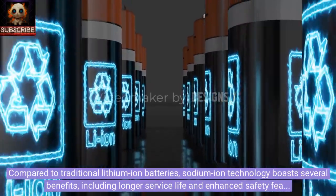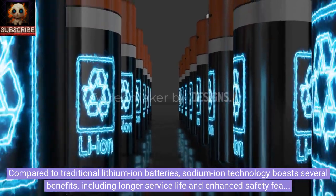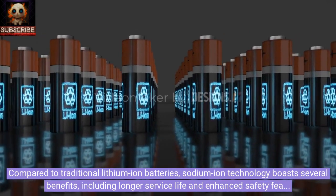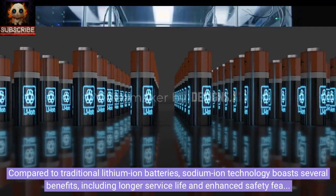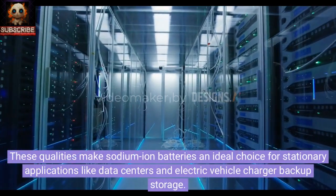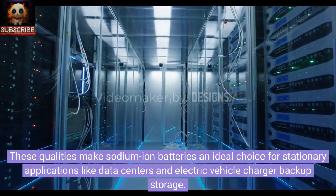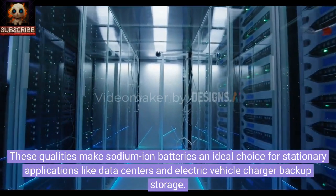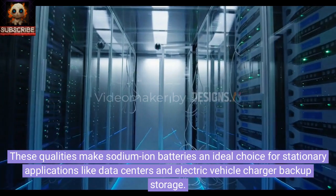Compared to traditional lithium-ion batteries, sodium-ion technology boasts several benefits including longer service life and enhanced safety features. These qualities make sodium-ion batteries an ideal choice for stationary applications like data centers and electric vehicle charger backup storage.